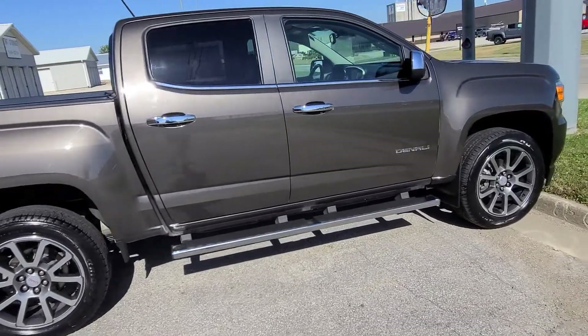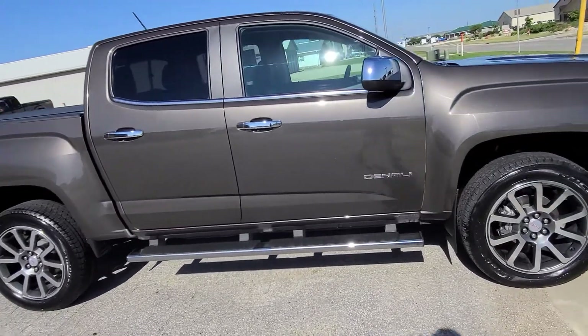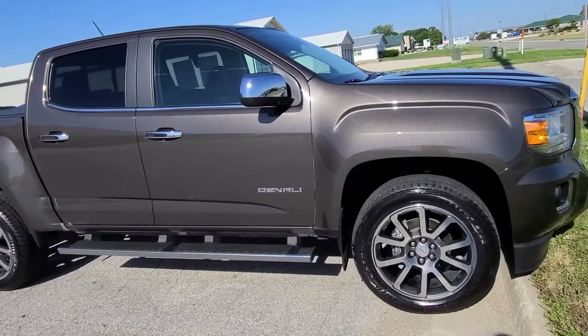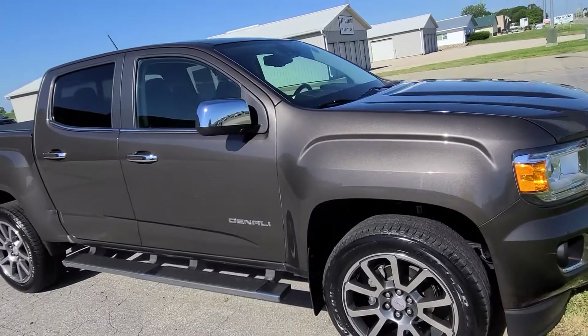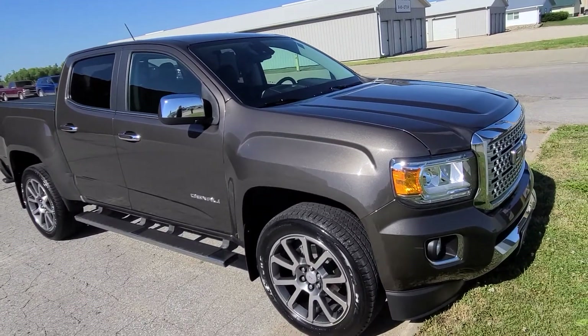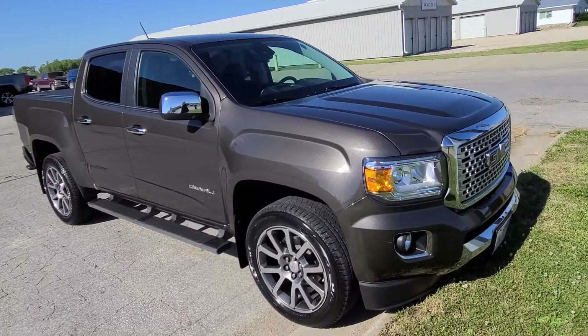If there's anything you were hoping to see a closer look at, please let me know — I'd be more than happy to come back out and get that for you. Just wanted to get you a nice first look at the truck so you can get a feel for it. If you have any other questions, please let me know. My direct line is 641-316-7905.